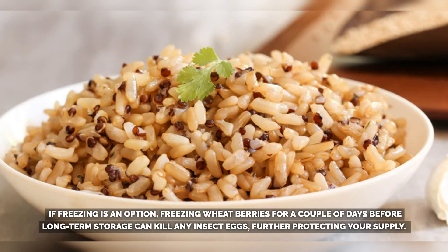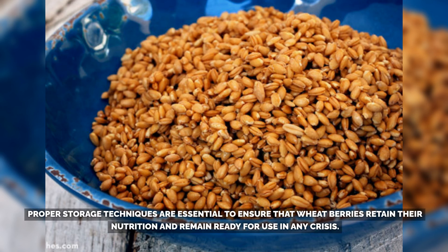If freezing is an option, freezing wheatberries for a couple of days before long-term storage can kill any insect eggs, further protecting your supply. Proper storage techniques are essential to ensure that wheatberries retain their nutrition and remain ready for use in any crisis.